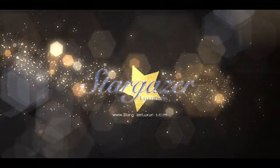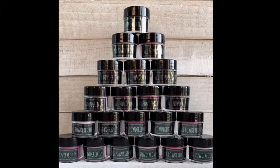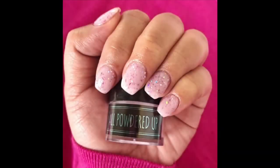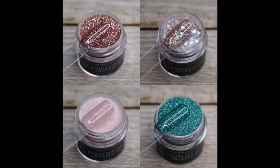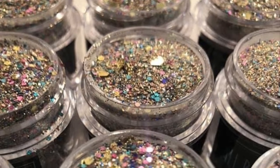Hi everybody, Nicole with Stargazer Luxuries. Today I'm going to do a review on a new dip powder company, All Powdered Up. All Powdered Up is a brand new dip company. They launched January 11th, 2020. Their launch was rather successful and they sold out of several colors fairly quickly. I placed a small order on their launch day to see what they were all about. Their pictures on their website are absolutely gorgeous and I couldn't resist.